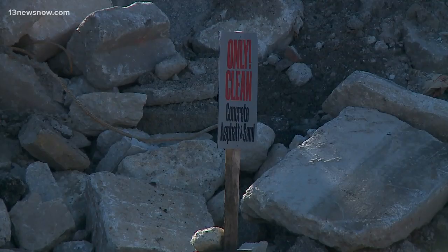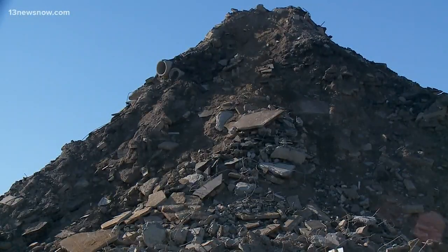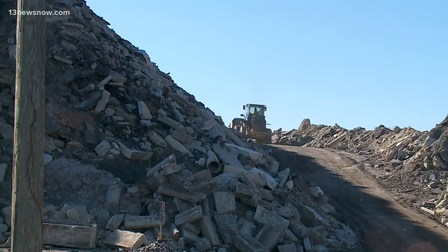Hirschberger says if the city's attorney goes forward, fines can reach up to $1,000. In the meantime, he doesn't think the pile is a danger to the community. At this moment, we don't have a safety concern.